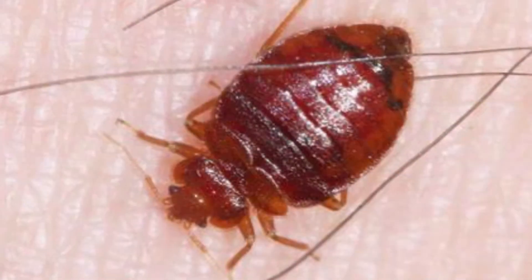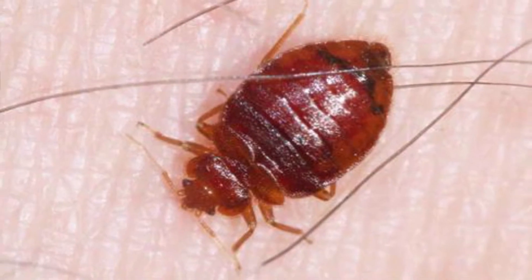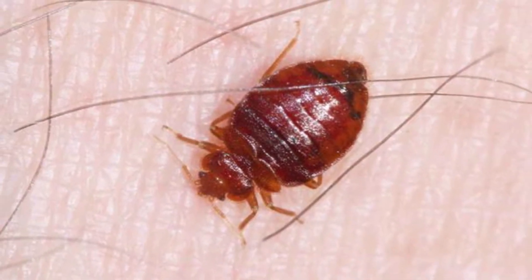I tell all my customers when they go to a motel, first thing when they walk into the room, you want to go over by the bed and pull the sheets off the head part of the mattress. Look there, and if you see any black droppings around the edges, cast off skins, little reddish colored skins from the bed bugs, or live bed bugs, you want to get a different room.